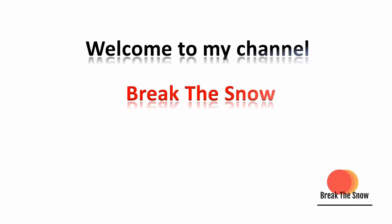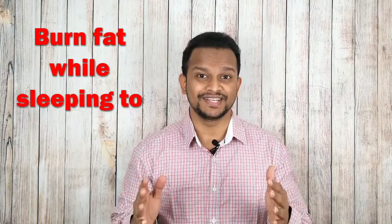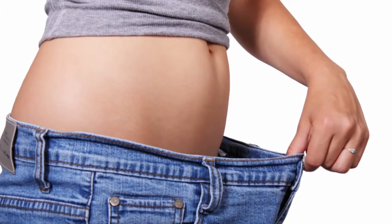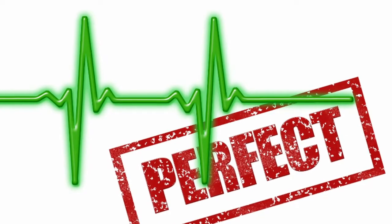Welcome to my channel Break the Snow. Hi friends, in this video I am going to present a simple, effective drink which will transform your life if you are looking for weight loss. This drink is an effective fat burning drink and it works even when you are sleeping. It helps in reducing weight, burning fat, increasing metabolism, and improving digestion.